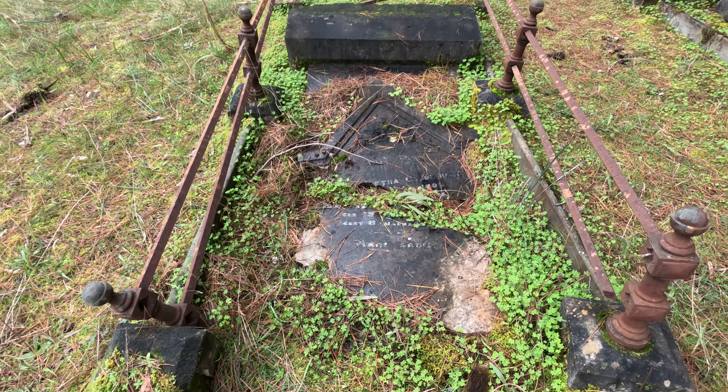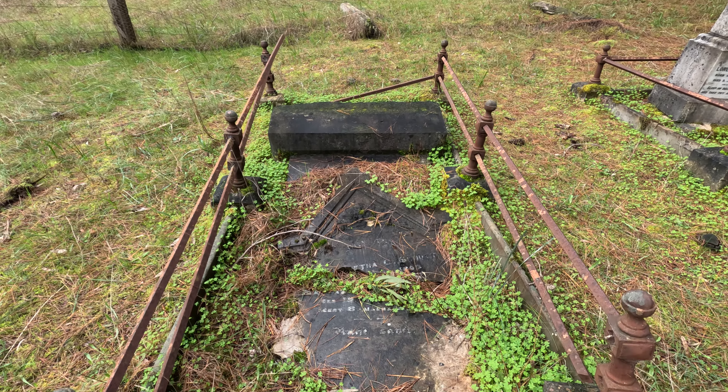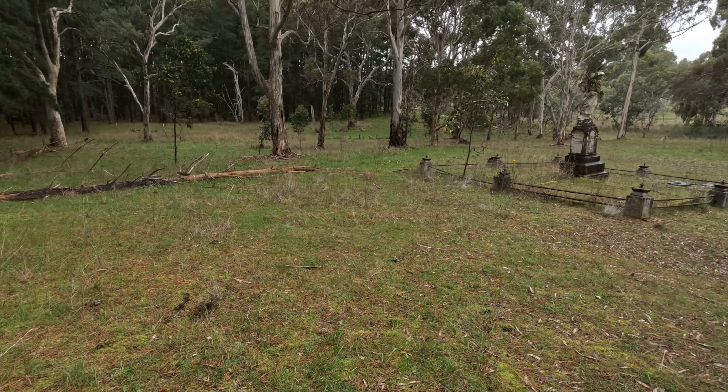Maybe I could put a bit of time and effort into this cemetery - not much I can do with my neck problem, but anyway, moving on.